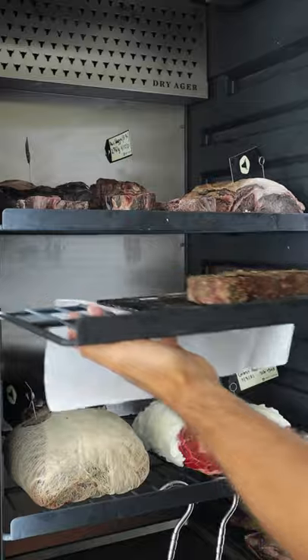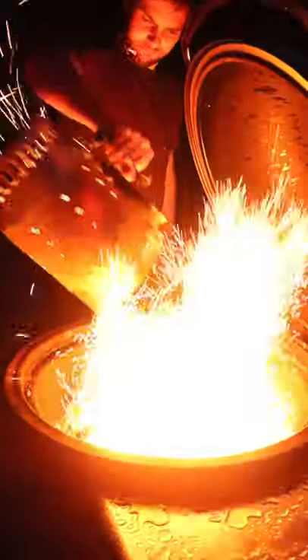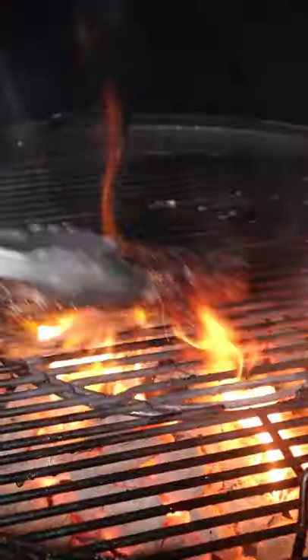Dry brine overnight. This steak has been dropped in dirt. Sear after sous vide, and this is the result.